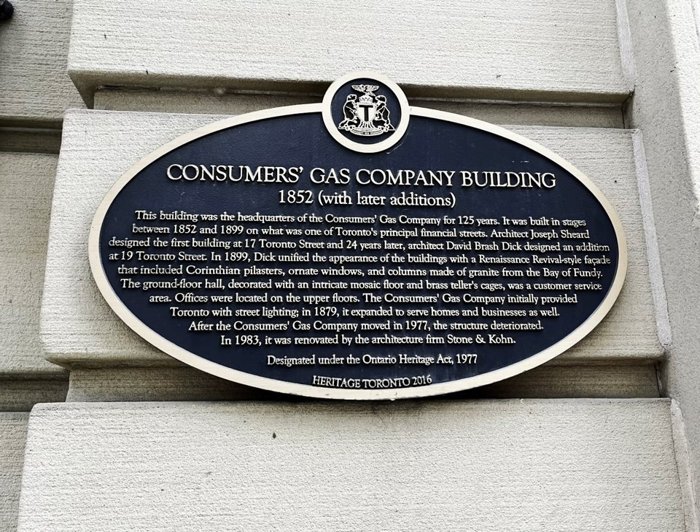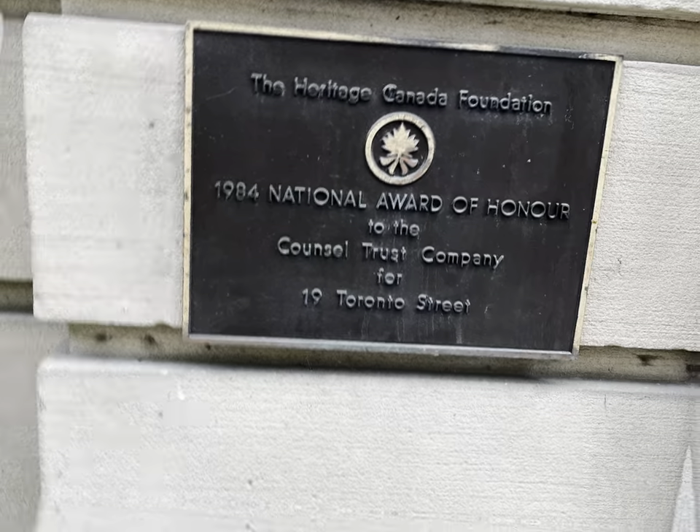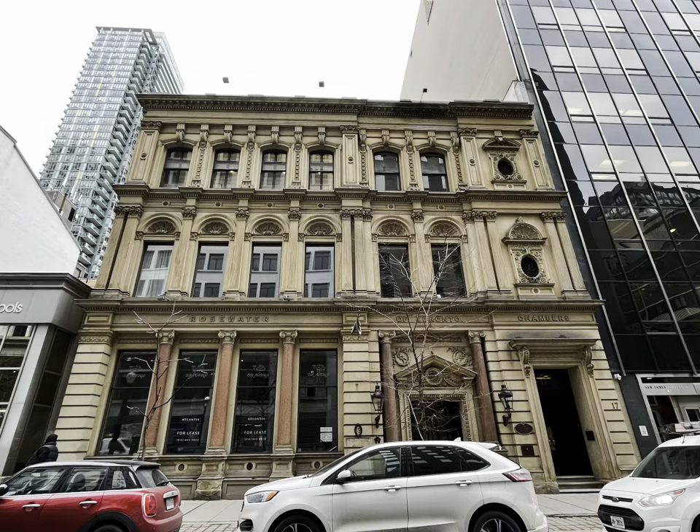This property's contribution lies in its historic association with the Consumers Gas Company, which played a significant role in the energetic production of the city and the district's identification throughout Italian architecture and ornamentation. Nowadays, it is a heritage of the industrial era and gas as a meaningful Toronto development in social, industrial and commercial areas during the early 20th century.